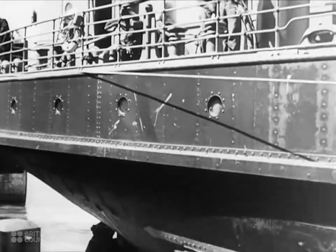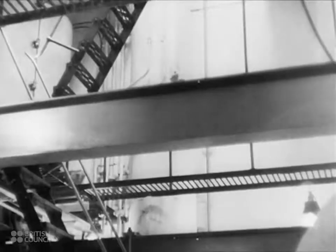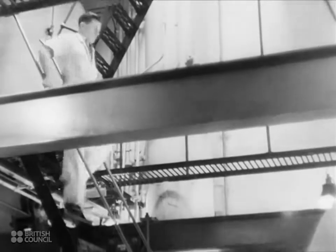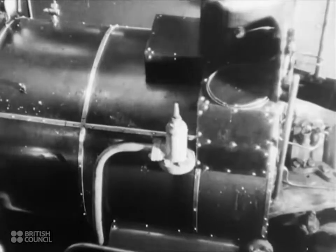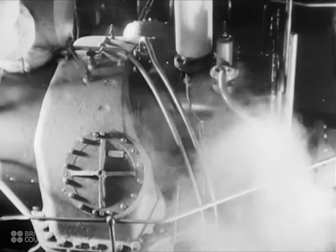In a turbine-driven ship, the power comes from steam just as in a railway engine, but there are no pistons or cylinders, none of the to-and-fro movement of connecting rods and cranks as on the locomotive. All you can see in the engine room of a turbine-driven ship are several long squat casings. These are the turbines, or rotary steam engines, frequently used in cases where very great power or very great speed is required.